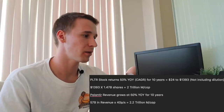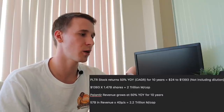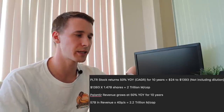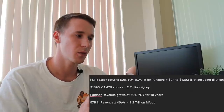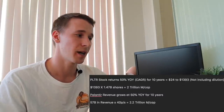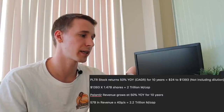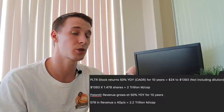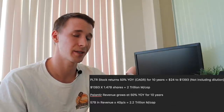The first one: Palantir will return 50% year over year for the next 10 years. If that were to occur, we'd go from $24 a share to $13.93 — and that's not including dilution, so obviously the stock will be diluted and it'd actually be less than this. But for the purpose of explaining the valuation, we're not going to include dilution. If we grow at 50% year over year, the actual stock price will be $13.93 in 10 years. To figure out the market cap, we go $13.93 times 1.47 billion shares outstanding, which gives us a $2 trillion market cap.